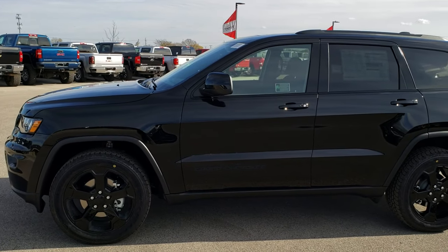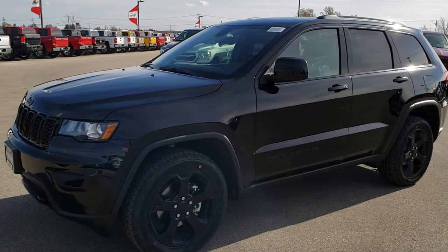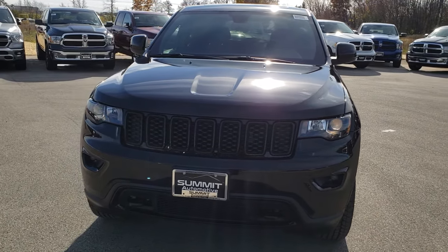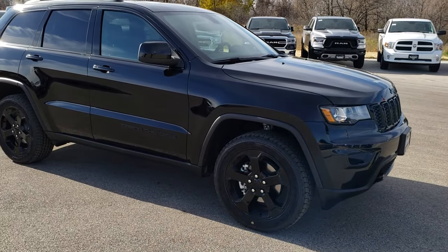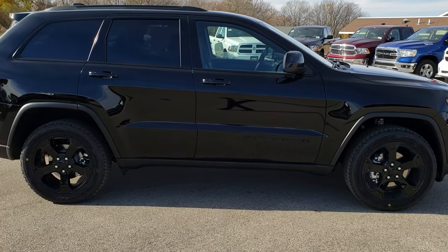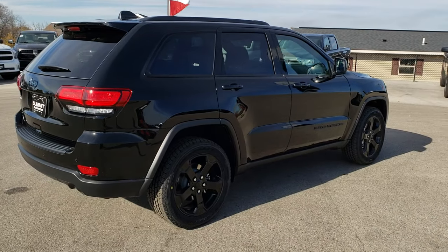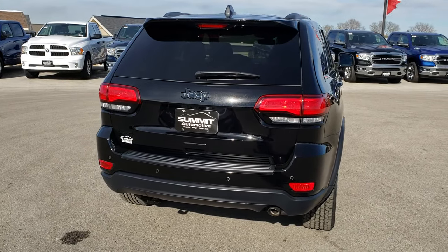This is stock number 9J142. We are here at Summit Automotive in Fond du Lac, Wisconsin, your new and used Jeep headquarters in Wisconsin. Today we are taking a look at this brand new 2019 Jeep Grand Cherokee called the Upland Package. It is based off of the Laredo package and it has some notable upgrades. For these walk-around videos on new vehicles I like to do a walk around from way back so you can see all the styling cues and the light reflecting off the vehicle.